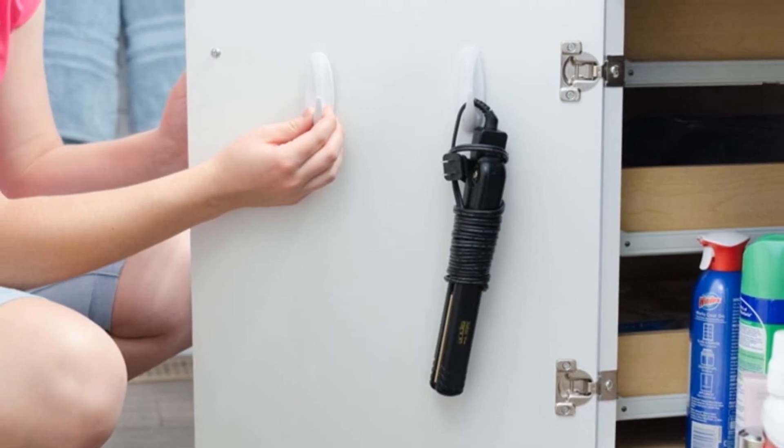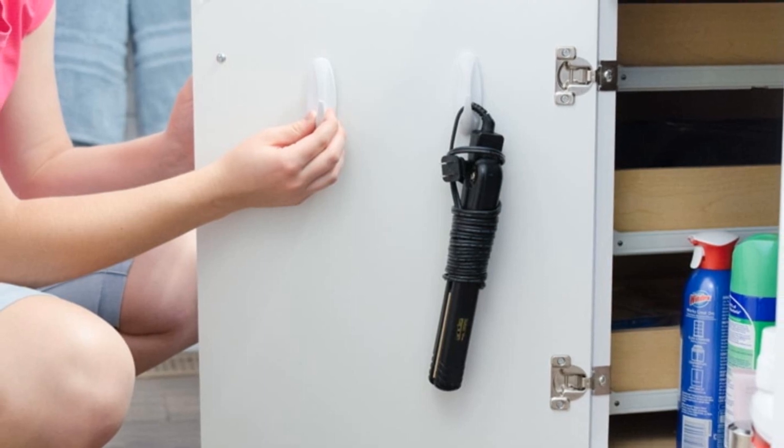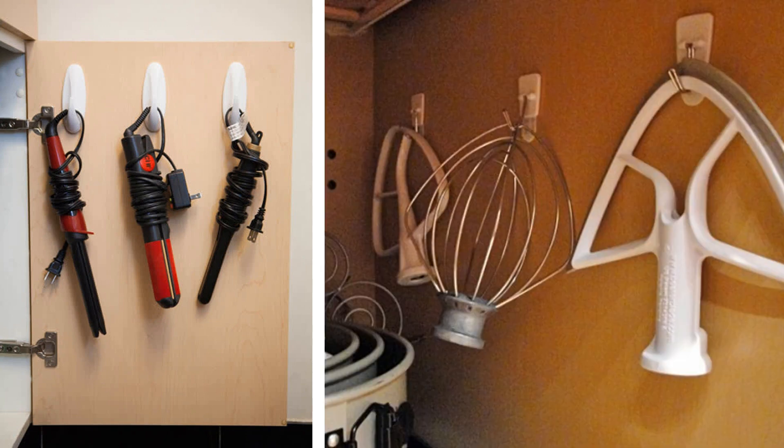Appliance hooks help a lot when it comes to your small space. Instead of pushing everything into a cabinet, use appliance hooks. When it comes to your under-the-sink cabinets, you can install these hooks on the door in order to hang things such as curling irons and items like that. This way you can store bulkier things without having to worry about items with cords taking up space.